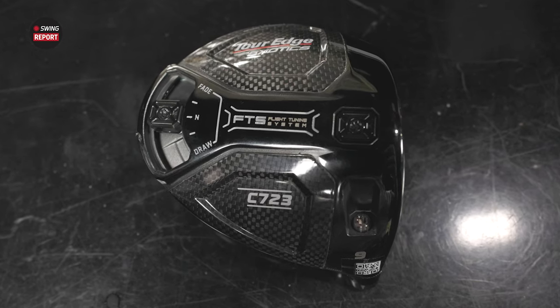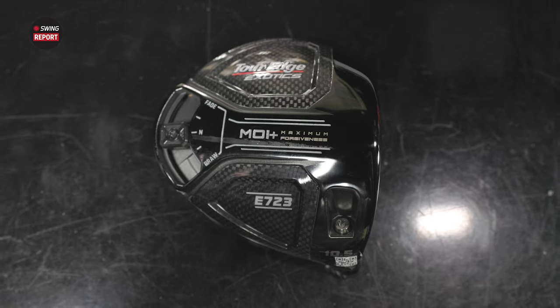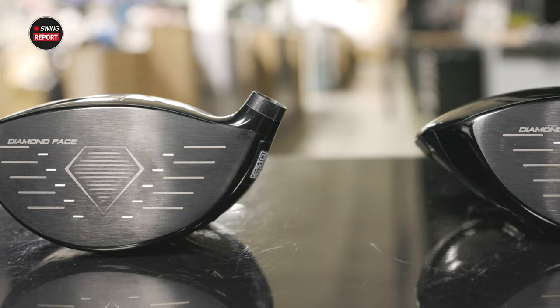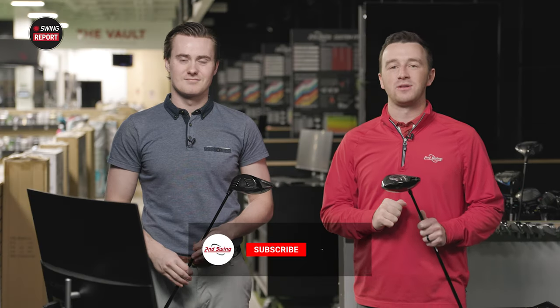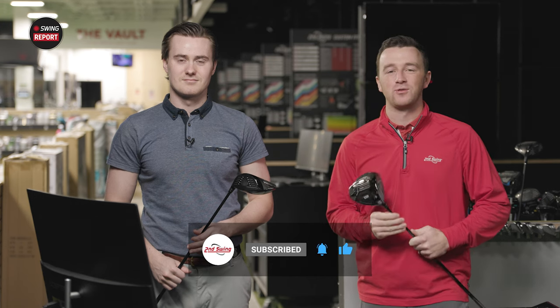Today we've got new drivers for 2023, the TourEdge 723 models, the C723 and E723. We'll test them out. We've got Michael hitting the shots. We'll tell you everything you need to know about the tech and the features. Golfers, make sure you subscribe to the YouTube channel, give this video a like, and tell us in the comments what you think of the new 723 drivers from TourEdge.